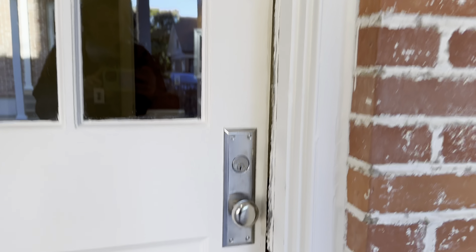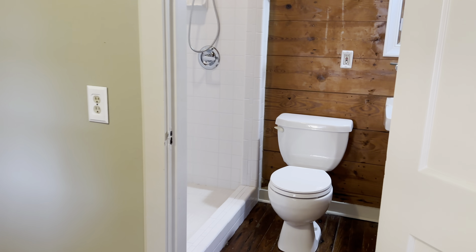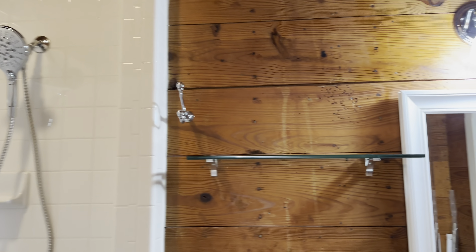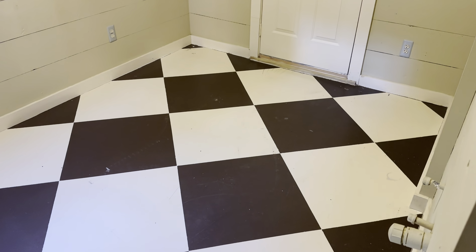Now let's go into this little extra space that they had built on. They're calling it a guest house, and it does have a full bathroom set up, but there's no kitchen or kitchenette. It would be really good to use for an office space.